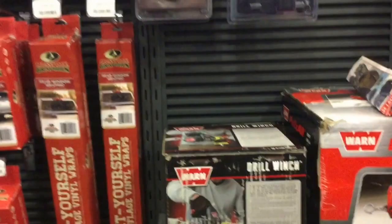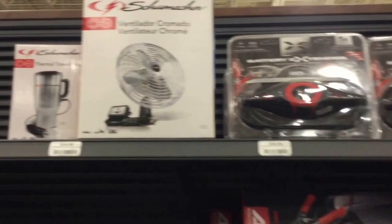That's it for Cabela's solar stuff. They do have a DC fan for 34 bucks, and a thermal travel mug — you plug that in and heat up your water.